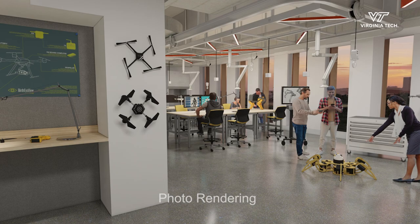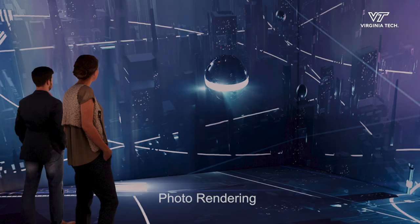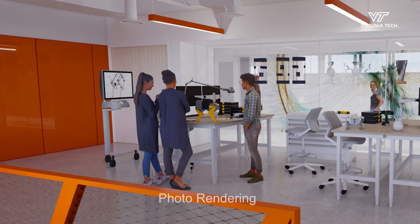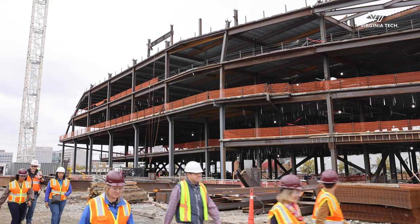The facility enables us to teach in a different way, to do really exciting frontier research and technology, and we finally can bring all of our faculty together with the students. It's really this monumental moment coming up in 2024 where the whole program is going to launch.